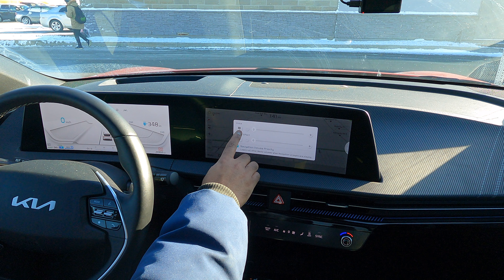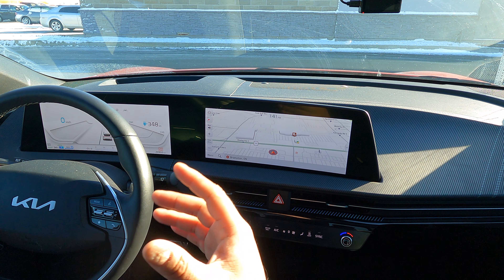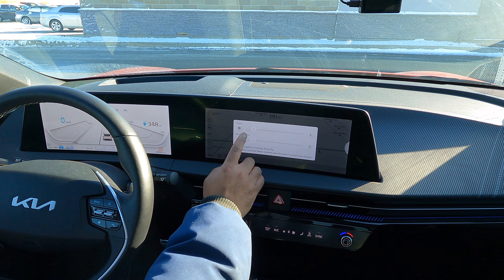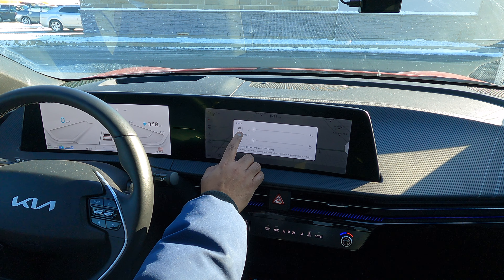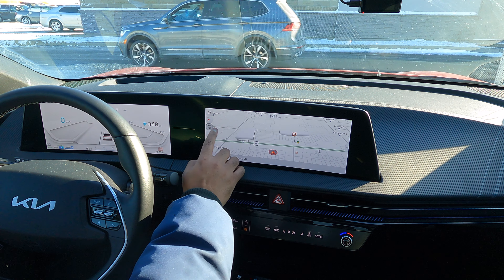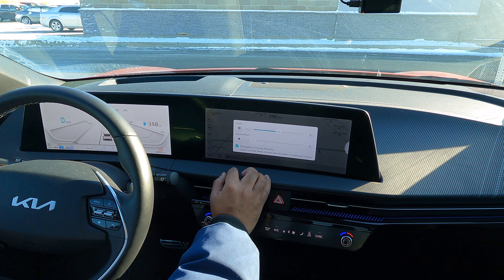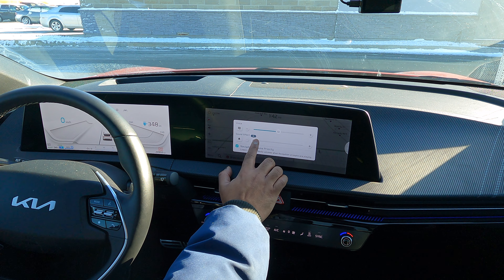Voice is the text-to-speech guidance you get while driving using the car's navigation system, not Apple CarPlay or Android Auto. Sound Effect is for alerts. You can have your volume set to, say, 10, and if you want to disable voice all you have to do is tap the mute icon — it will mute it. Same for Sound Effect — you can just mute it right there.